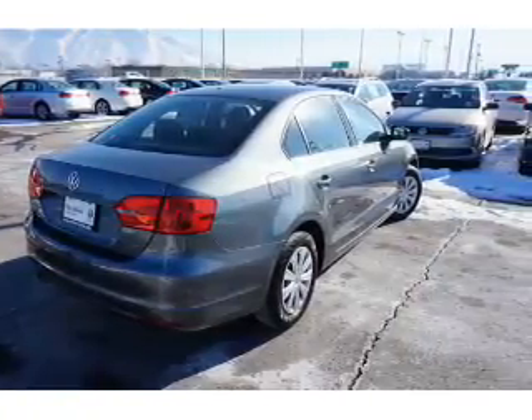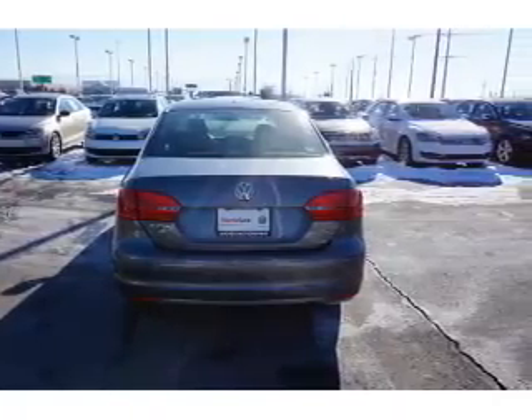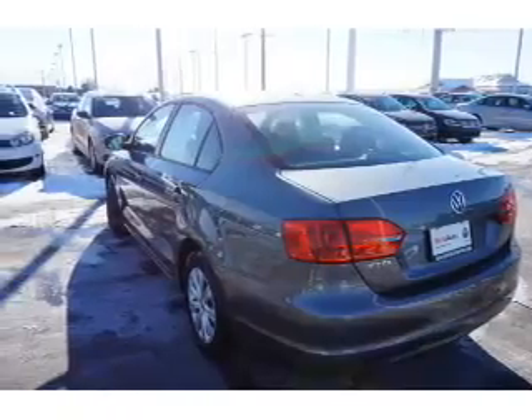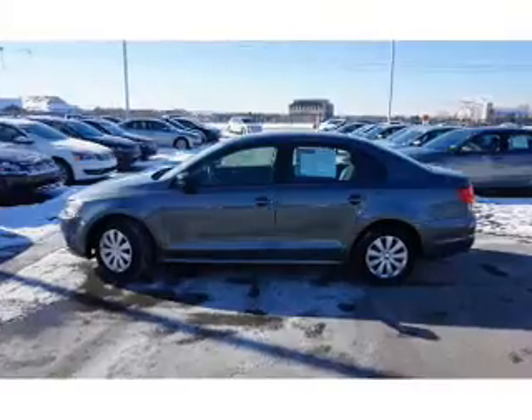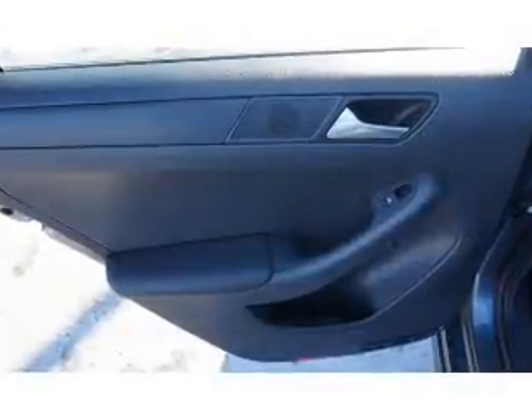Anti-lock brakes. Inside you'll find front airbags, side airbags, side impact door beams, low tire pressure warning, child safety locks, an adjustable tilt steering wheel, cruise control, a trip computer, anti-theft system, power outlet — great quality at a great price.